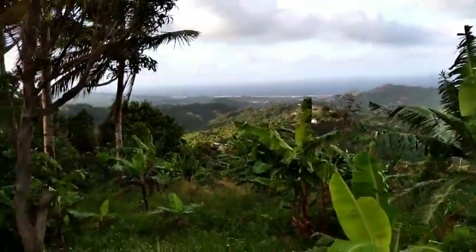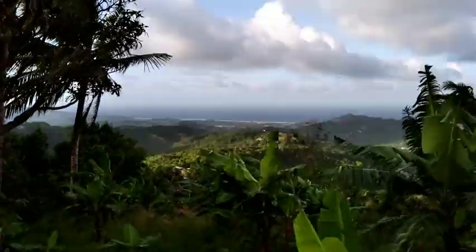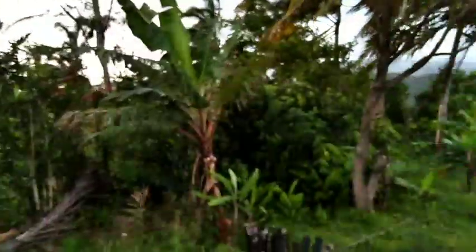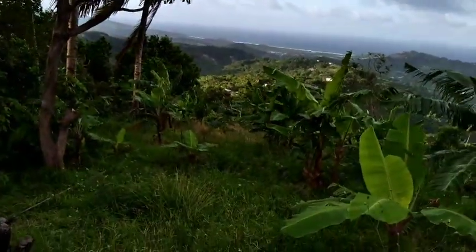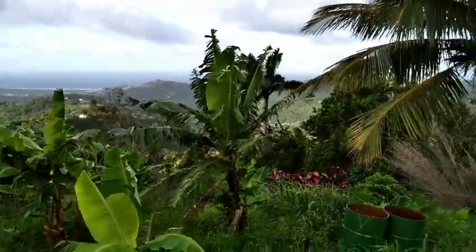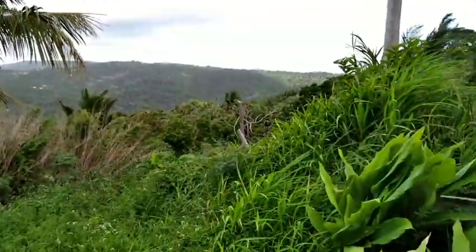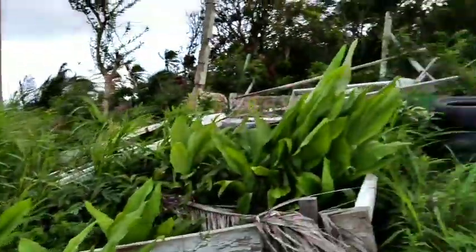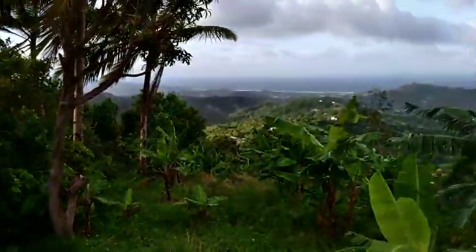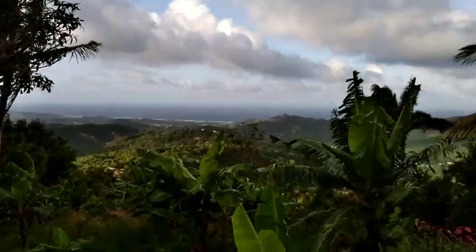So this is overlooking the Scotland district — another St. Andrew local point from Mount Hillaby, overlooking the Scotland district. It is referred to as the Scotland district because of its resemblance to the Scotland countryside in England. Overlooking the picturesque, beautiful East Coast of Barbados.